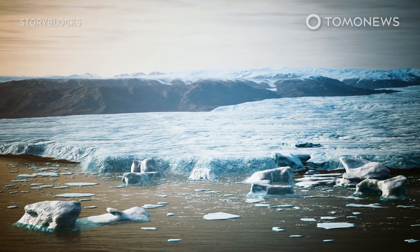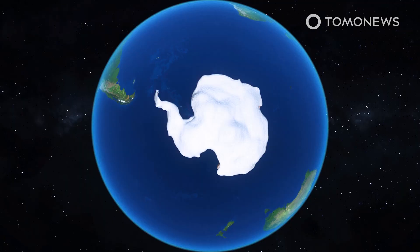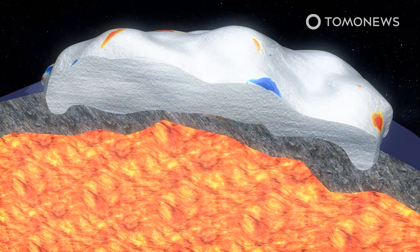Earth's crust is being warped by melting ice. Here's what you need to know. The melting of Earth's polar ice is incrementally warping the planet's crust, both vertically and horizontally, according to a new study in the Geophysical Research Letters Journal.